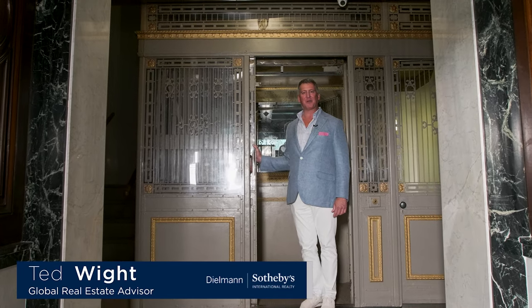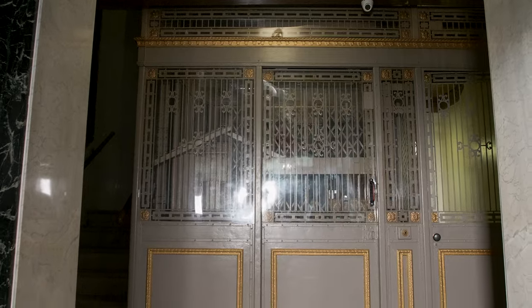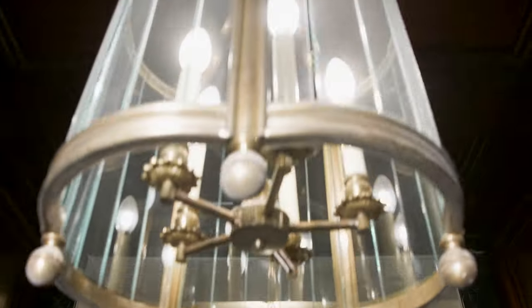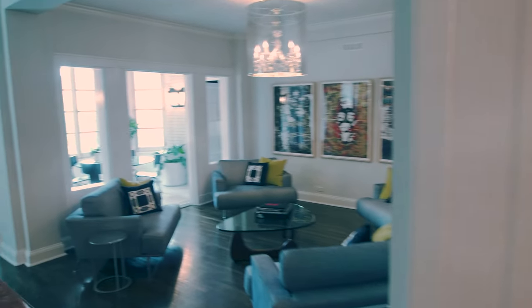Hi, I'm Ted White. Welcome to 5290 Waterman Boulevard. Let's go up and look at the stylish condo. Welcome to one of the most stylish condos in the Central West End.